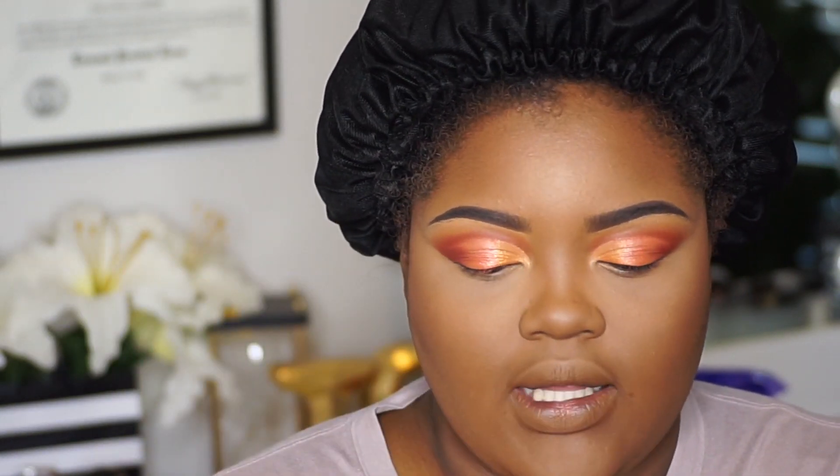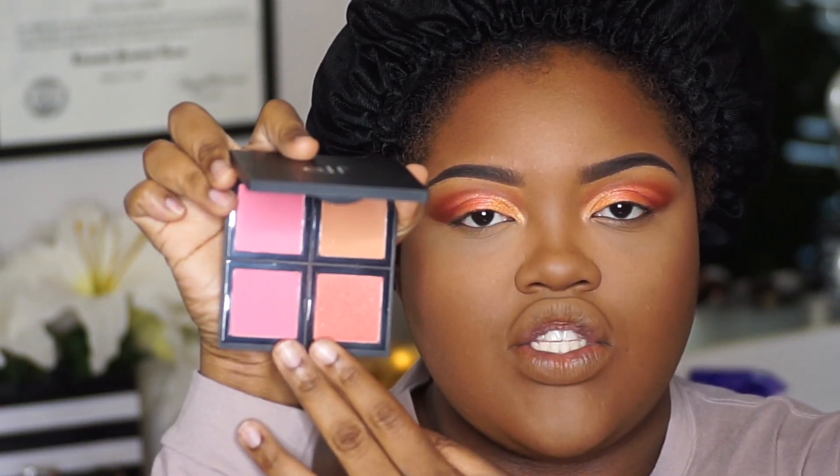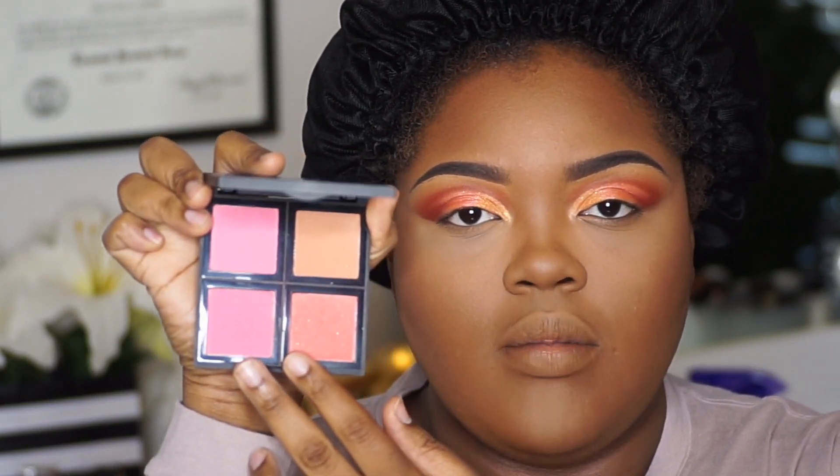So I'm going to use my e.l.f. blush palette, and I'm going to mix these two bottom shades right here for blush.